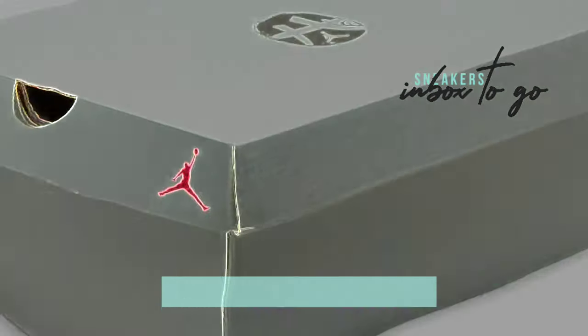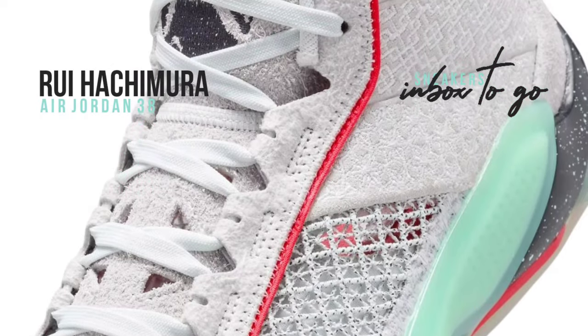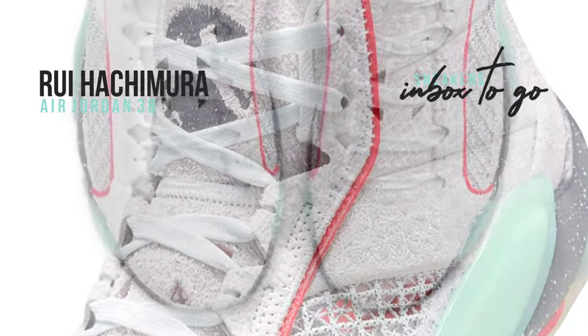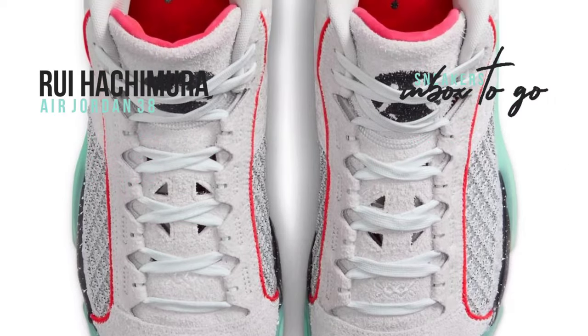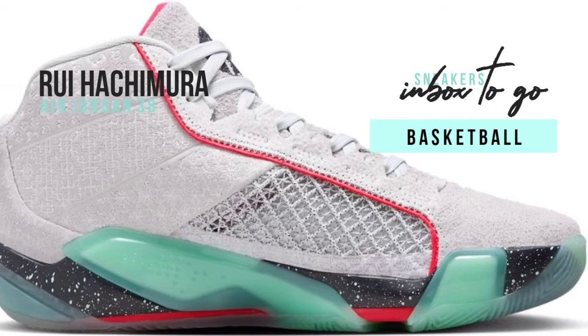The sophisticated bone upper of this latest Air Jordan 38 model is finely embroidered with classic eastern patterns. The innovative functionality of contemporary basketball footwear is combined with the artistic sensibility of Hachimura's culture in a way that pays homage to his heritage.